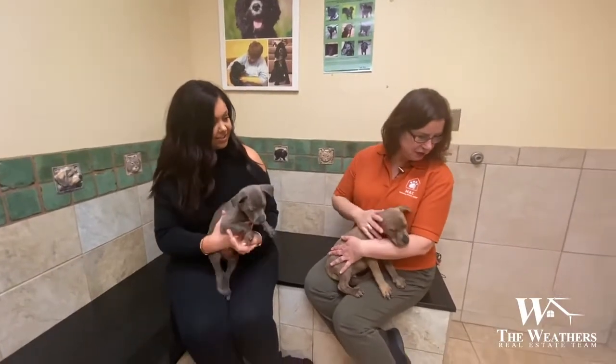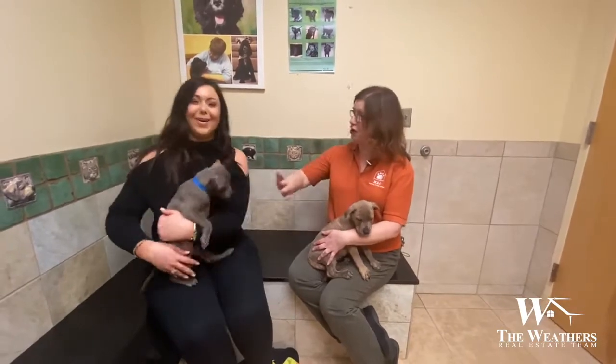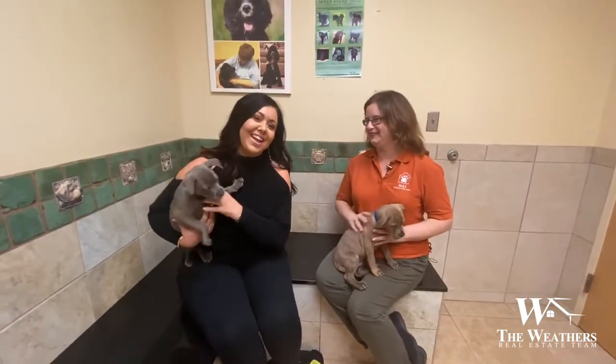Absolutely. If you're looking for a senior pup, we've got those too, so definitely come visit us — we've got lots of dogs to choose from. If you're just looking for these cute little puppies, come on down to McKamey today. Thanks so much for watching.